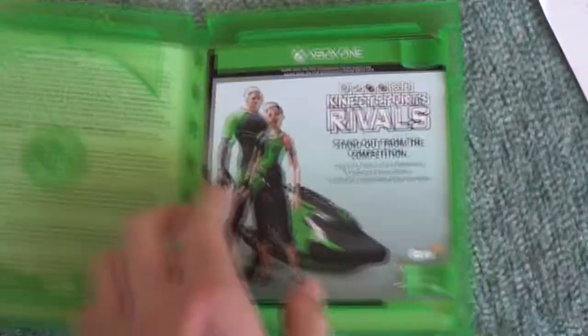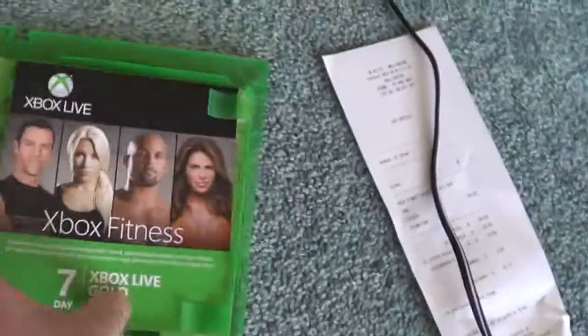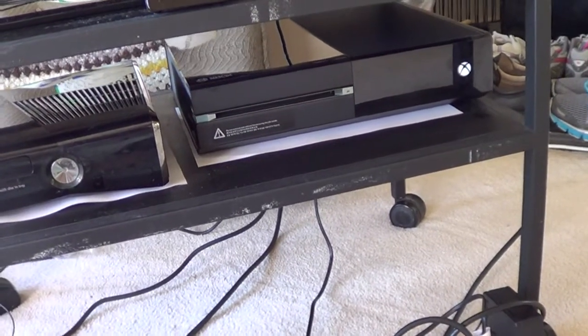Also got some pamphlets which came with it. So let's put this disc in. It's a Blu-ray drive. I'll be editing this video so keep on watching.